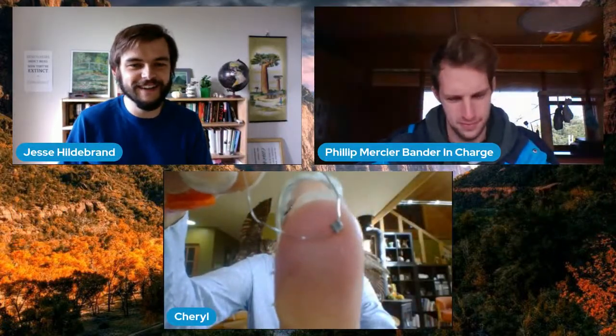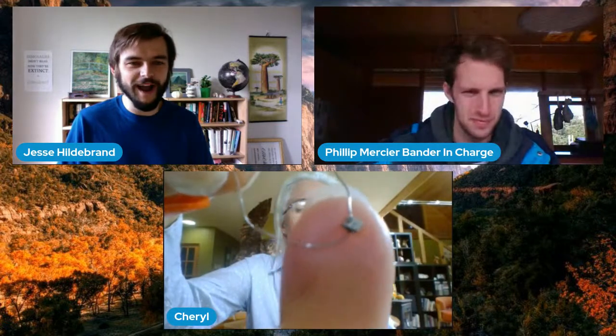Cheryl has a band for a hummingbird to show. Right there on the end of my finger is the tiny band for a hummingbird — very, very cool.